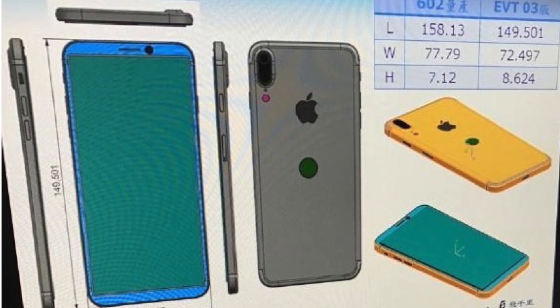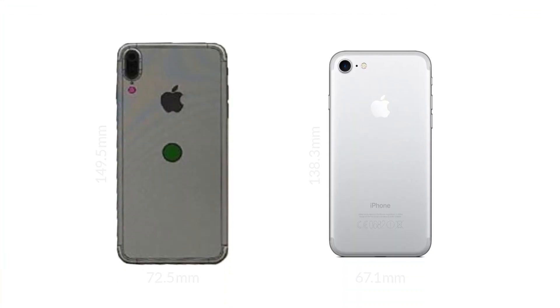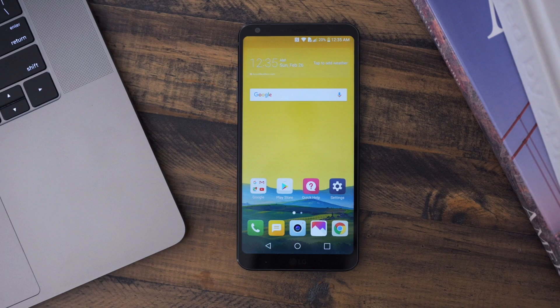The phone we see in the drawing shows a slightly bigger device than the iPhone 7 in pretty much every dimension — taller, wider, and thicker, but only marginally. On the front of the phone, there is a much larger screen, similar to what we've seen from the Samsung Galaxy S8 and LG G6, with much smaller bezels on the top, bottom, and sides.